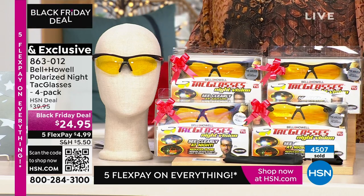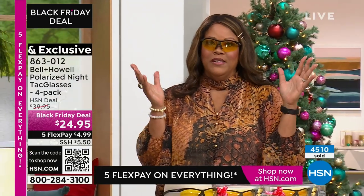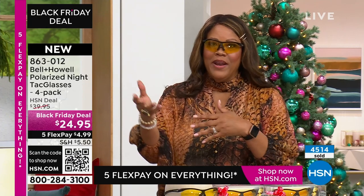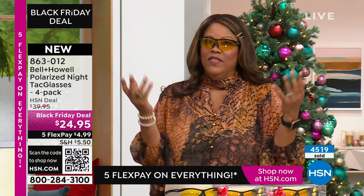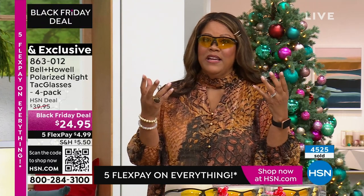Here in Florida it gets cloudy and you can't really see. At night, if you get off late, it's going to be dark when you get off. The headlights — I can't see. The sun glaring when you're walking the dog, you can't see, and you need to be able to see crystal clear.